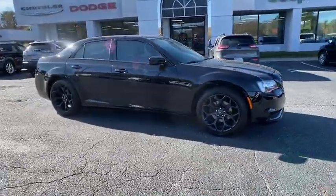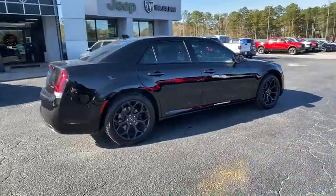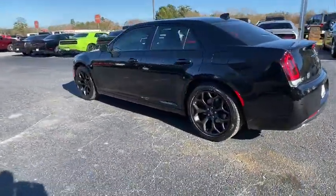Come test drive the 2019 Chrysler 300. The Chrysler 300 combines sport and luxury in one unique and powerful package. If you're looking for elegance and performance, the 300 delivers.